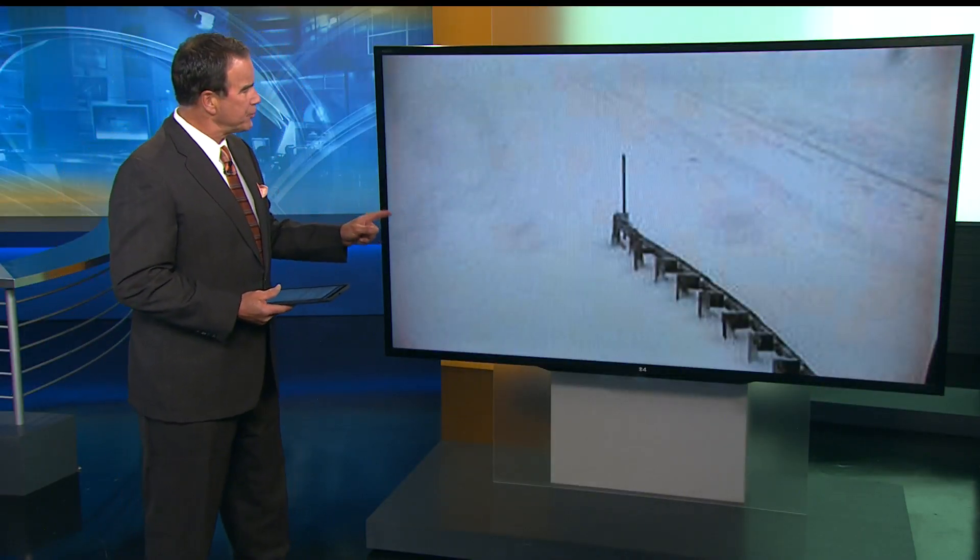Driving conditions are already a little dicey on Wolf Creek Pass in southern Colorado. This is Highway 160 through the San Juan Mountains, with webcam showing a lot of snow on the highway and a lot more expected to the north.